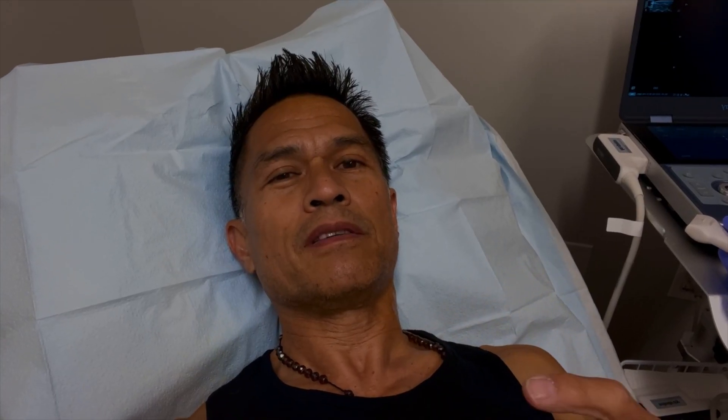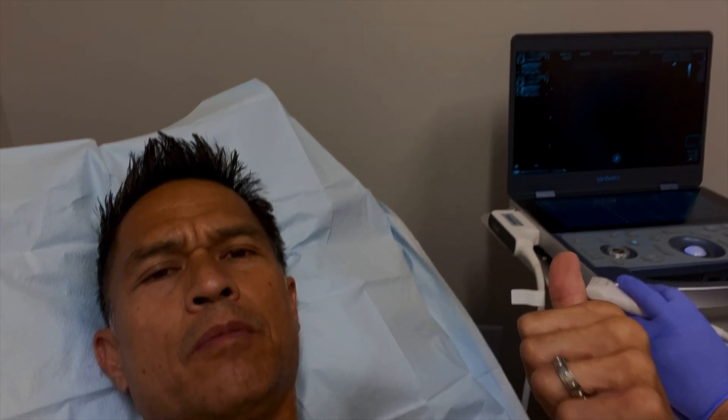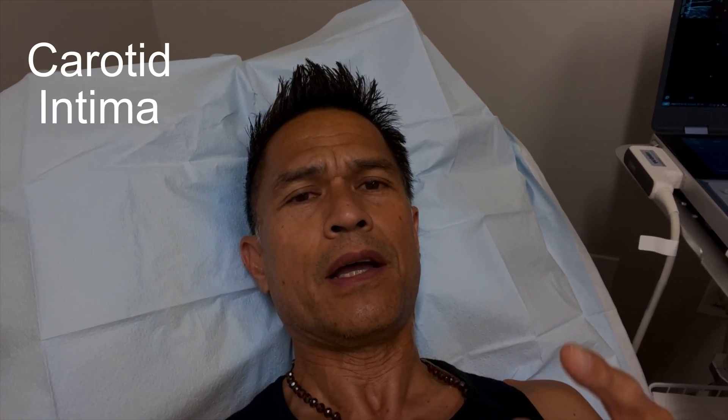Hey everyone, it's Dr. Rick. I'm going to do kind of an unboxing on this thing called the CIMT. This is actually an ultrasound machine, but here at Advanced Care Medical in Romeoville and Naperville, we offer CIMT.